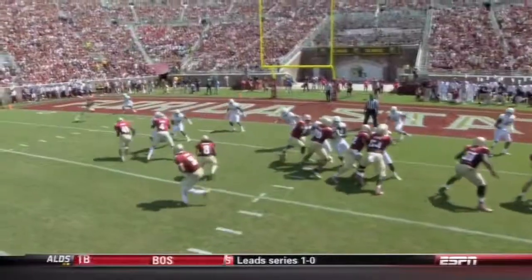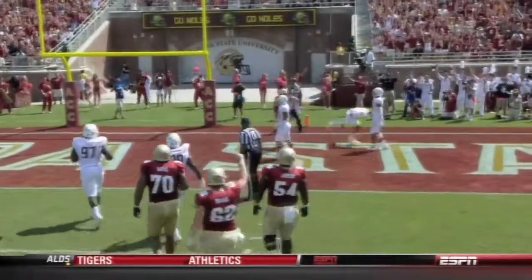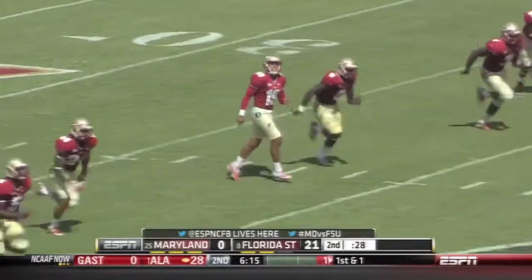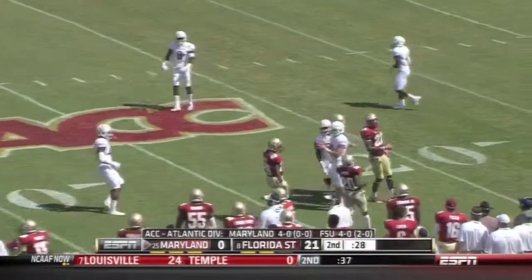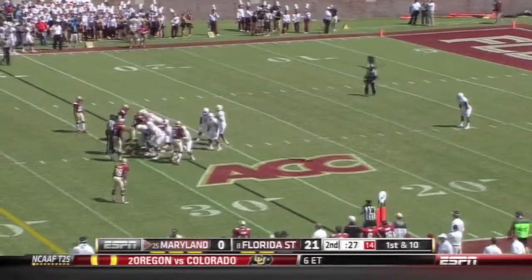First touchdown. Coming to go against West Virginia, but just too much pressure from Jameis Winston and Kelvin Benjamin. Here's another pooch kick — this worked last time. It's going to be fair caught at the 23 yard line. Look at that — they gave up that drive at the end and then also to not have your quarterback.